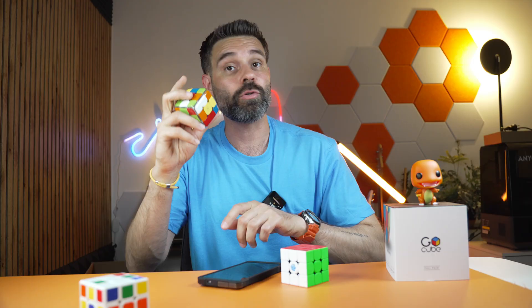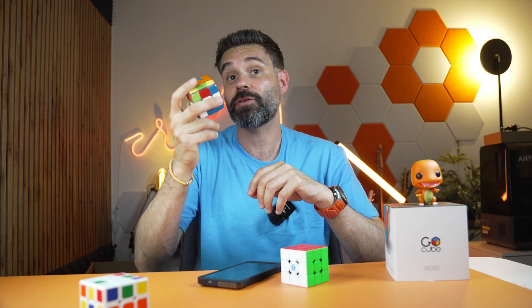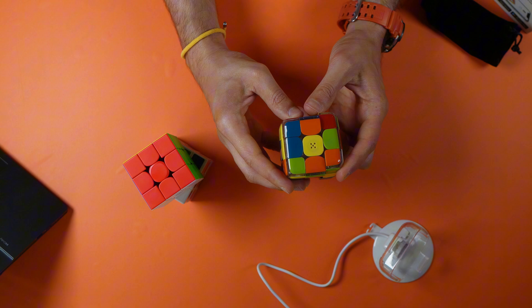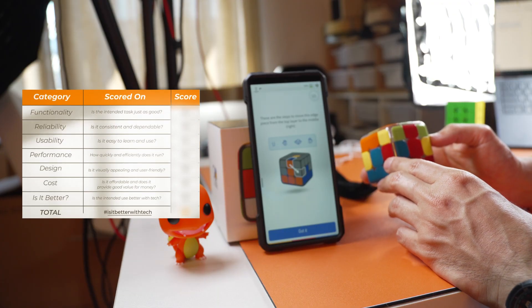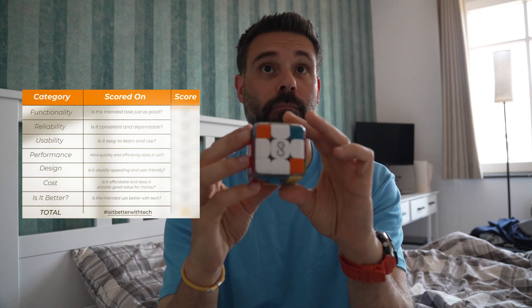Enter the GoCube Edge — a Bluetooth-connected Rubik's Cube that promises to help anyone, even hopeless cases like me, learn how to solve this thing fast. I gave myself seven days. Can this tech toy finally help me crack the Cube, or is it just a flashy gimmick?